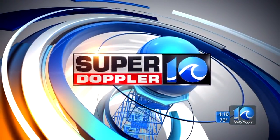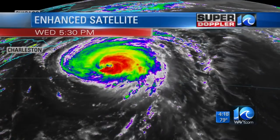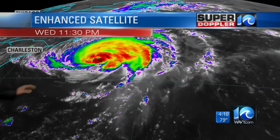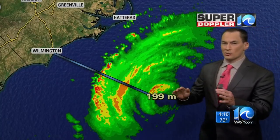Your Super Doppler 10 forecast from meteorologist Jeremy Wheeler. There's the latest satellite, and it's moving closer to land now. For the coast of North Carolina, they're really worried about this storm, but it has weakened overnight.